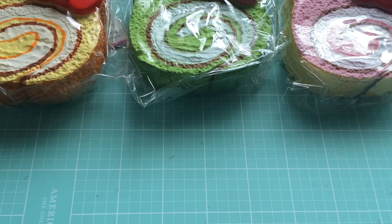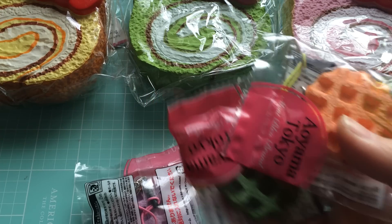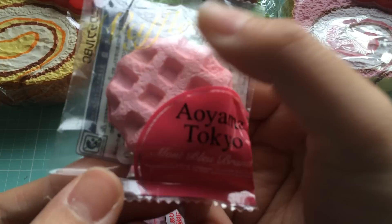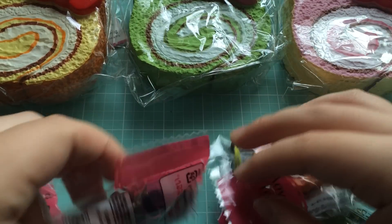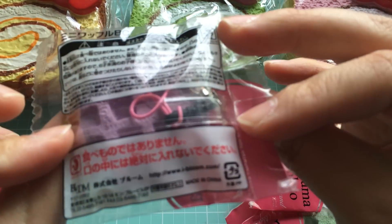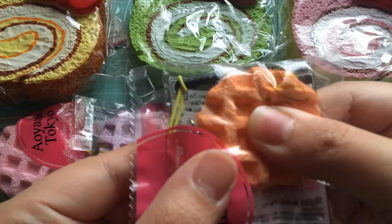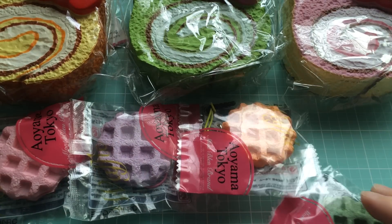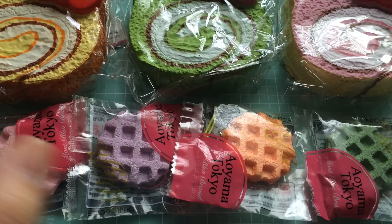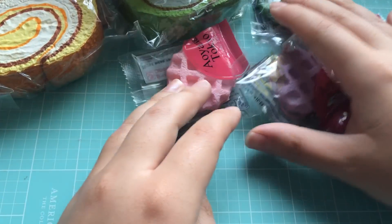I've also got all of my Aoyama Tokyo mini waffles for sale. So I have the pink one, the purple one, the orange one, and the green one.